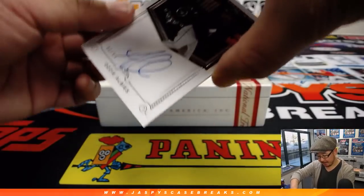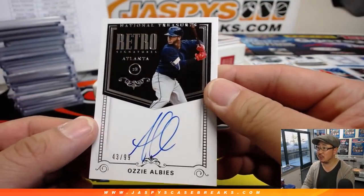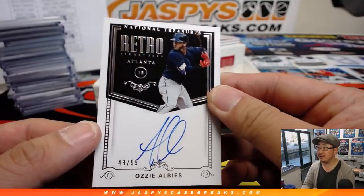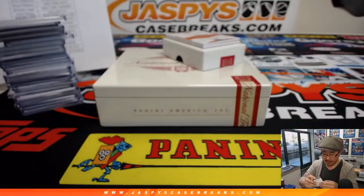43 out of 99 — that's Ozzie Albies retro signatures, that looks kind of cool. I don't think we've seen too many of these retro signatures. That also goes to Brandon and the Braves.